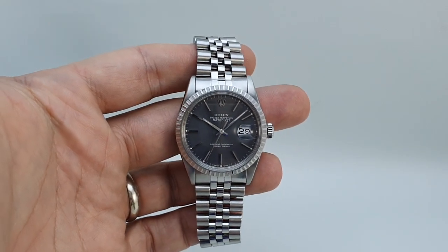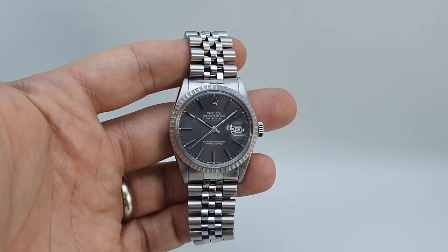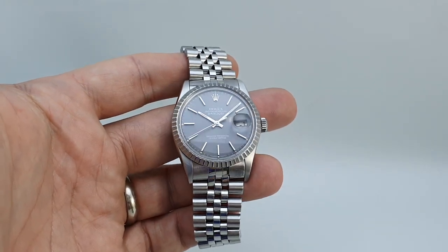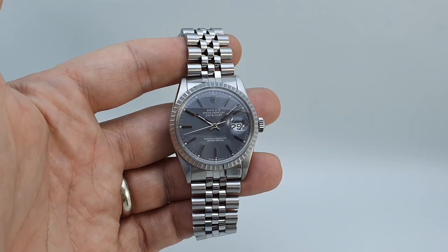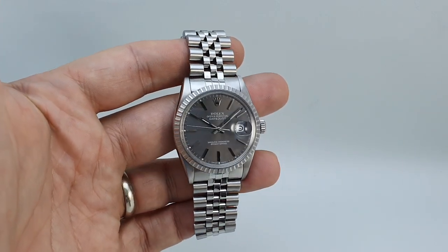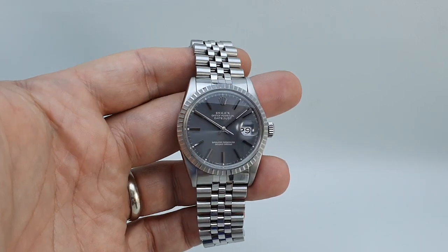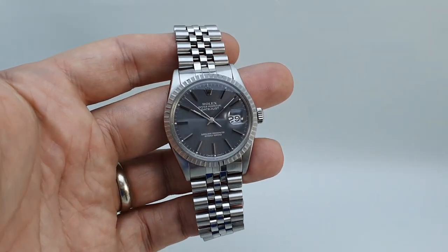Hello watch fans. Berthier Watches here. This time for you we clearly have a Rolex Datejust. This is from 1985. It's the 16-030 model and that means that it's got the open 9 and open 6 as you see in the calendar, which is very desirable, very Rolex.